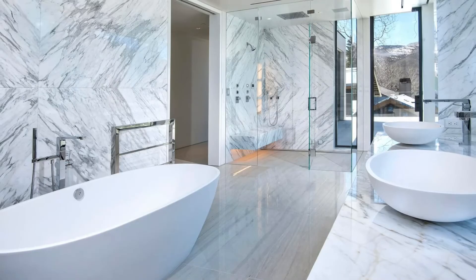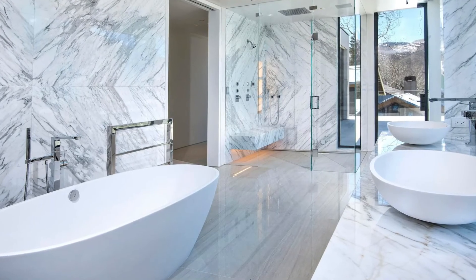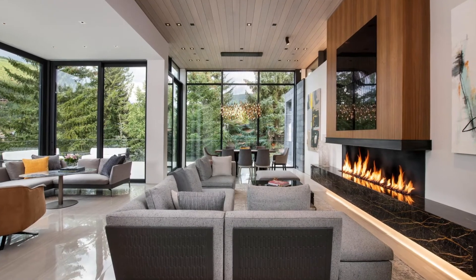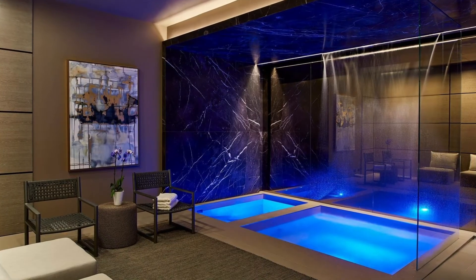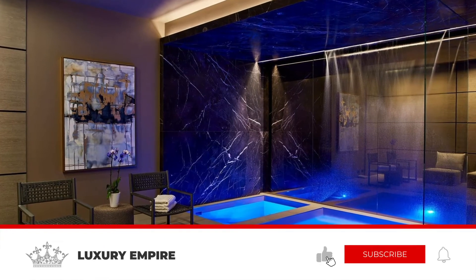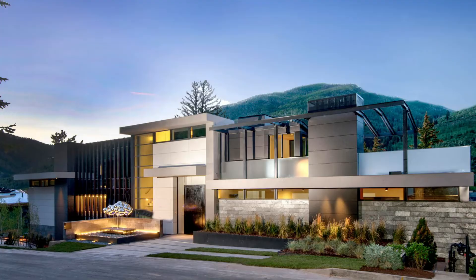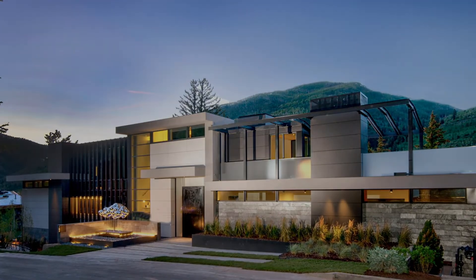Thank you so much for watching this video on this 45 million dollar Vail ski mansion. Let's try to reach the goal of 75 likes on this video. Please hit the like button, don't forget to hit the big red subscribe button, and hit the notification bell to be notified every time I post a video. Thanks again for watching, and I will see you in the next video.